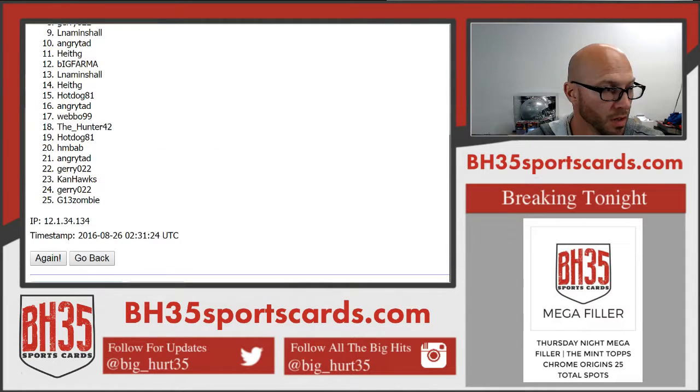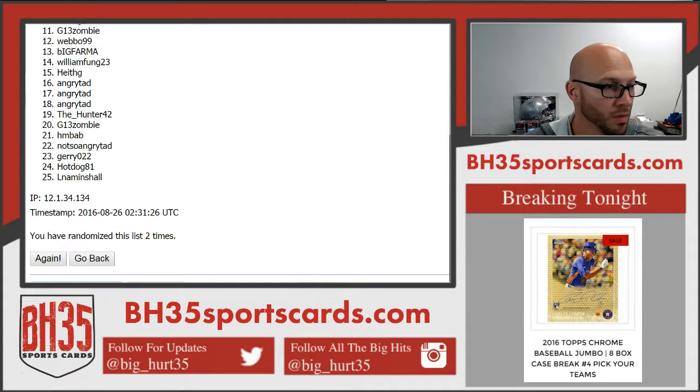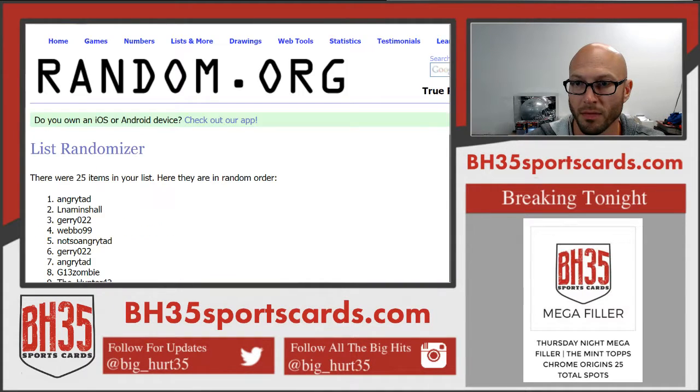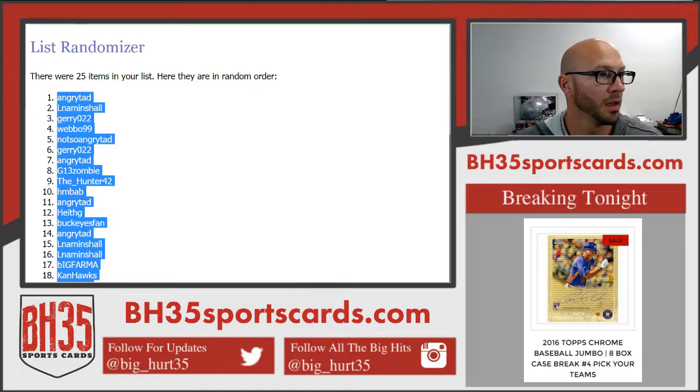One, two, three, four, and five. There it is — five times. Hot dog on bottom, Angry Tad on top.